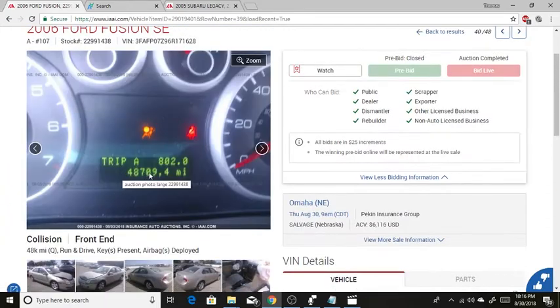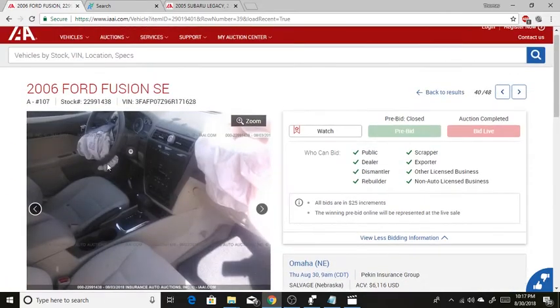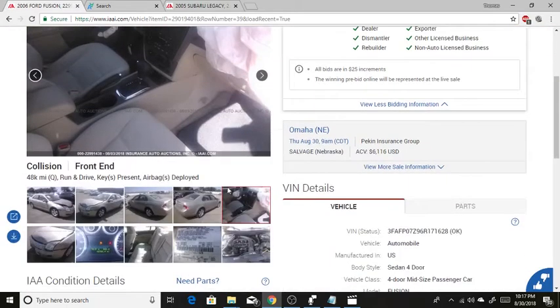But why I bid on this car is it only has 48,000 miles, and it has both airbags deployed. On 2009 and older models, the airbag was not integrated into the dash, so you could still replace it without having to take apart the dash to get that airbag changed out.